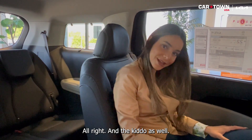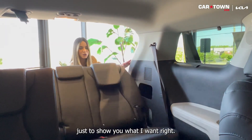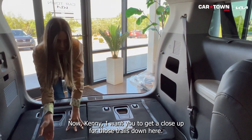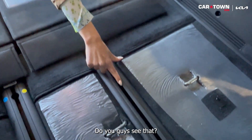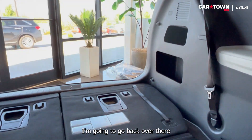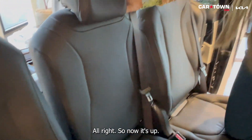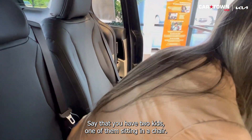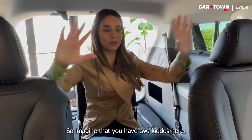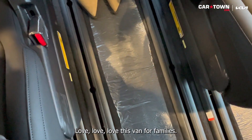If you have dogs or kids, here's a cool feature. I'm going to fold down the third row — super easy, just pull that handle and it goes down. You can see the rails down there, which let you slide the middle seat back. So imagine two kids seated in the second row with a dog and the third row folded flat — all of you going on a family trip. I absolutely love this van for families.